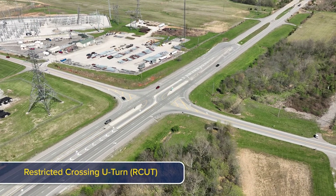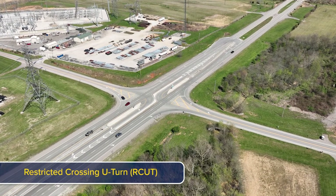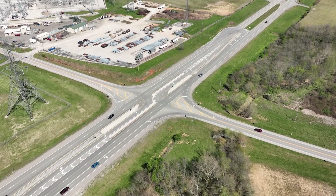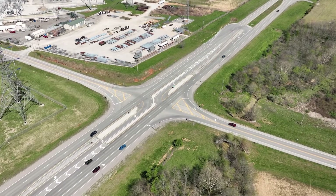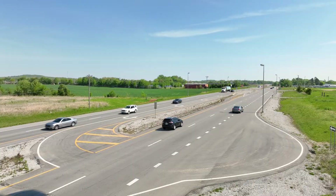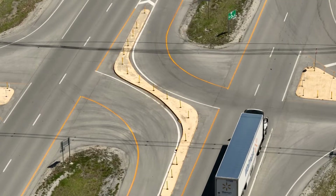A restricted crossing U-turn, or R-cut, is an intersection design along multi-lane divided highways that consists of one main intersection and two nearby U-turn intersections. R-cuts are designed to accommodate all vehicles, from passenger cars and buses to larger tractor trailers and farming equipment.